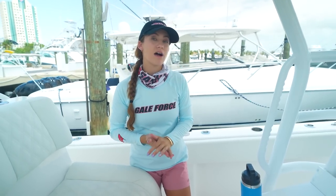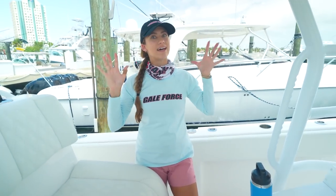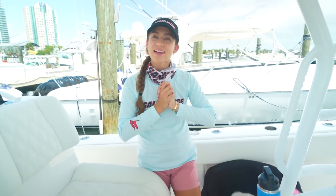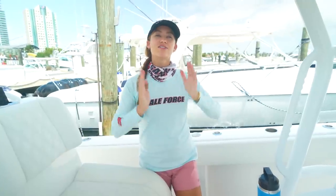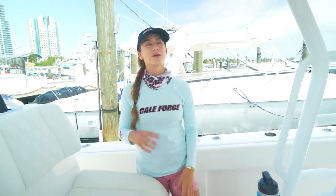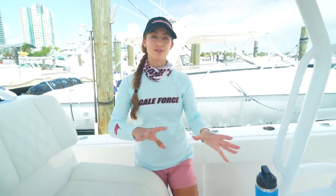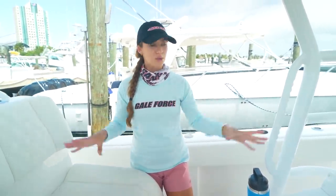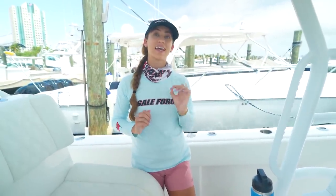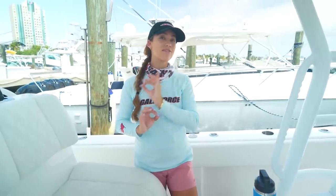This boat does not have a tower on it, but you could definitely add one — I personally would love to add one. We are just getting to run it today with Invincible. So it's time to do a sea trial, because we've only filmed one sea trial on the 39 Invincible. This is the first sea trial of a cat that we have filmed.